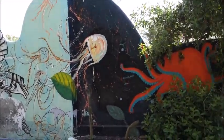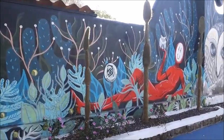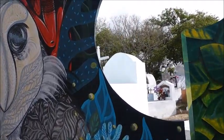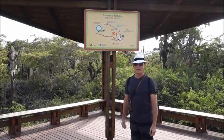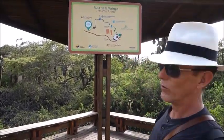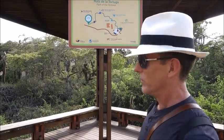There's some beautiful street art here on the way to the Charles Darwin Research Center. And behind it, I'm discovering, is a cemetery. This is Dan from Vagabond Buddha here at Ruta de la Tuga — the path of the tortoise — at the Darwin Research Center here in Santa Cruz, Galapagos.